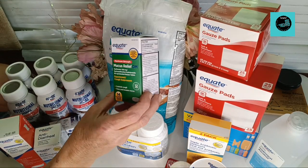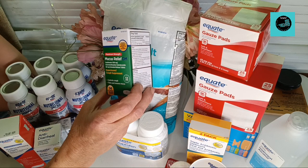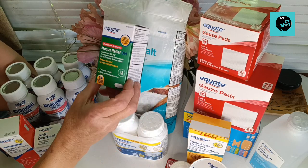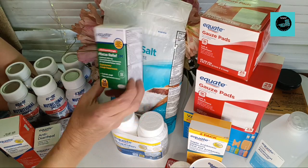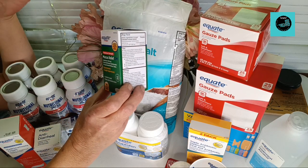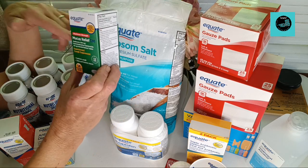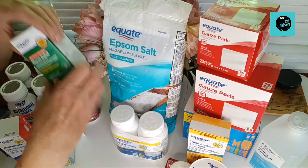I picked up a bottle of the Equate brand Mucus Relief — 14 of them in there and it is the 1200 milligram formula. Those are good to have around to help bring up stuff from your lungs.